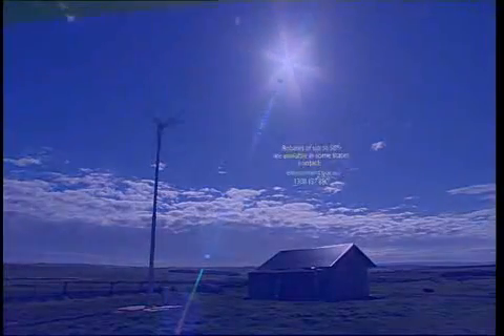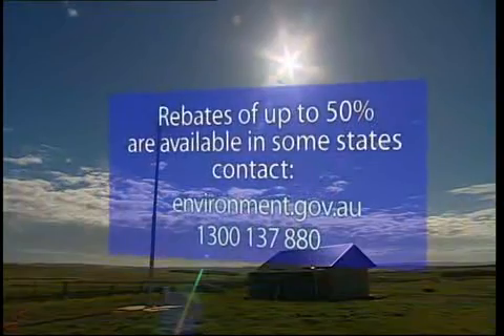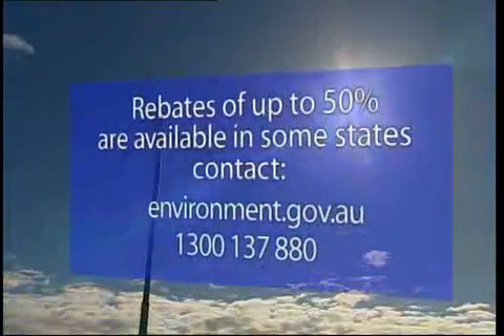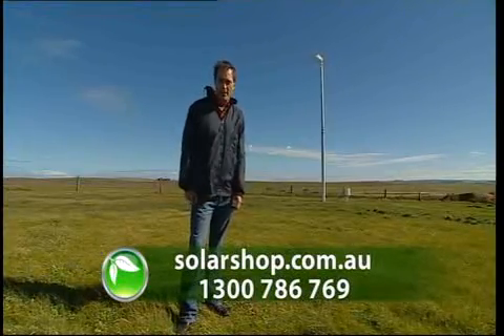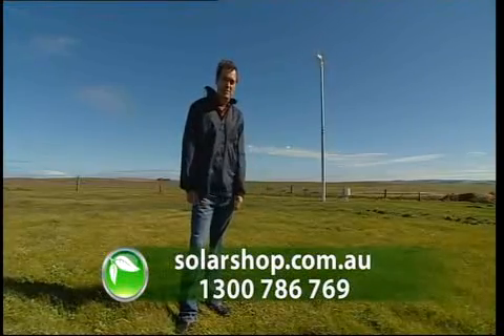A wind system is intended to pay for itself relatively quickly and with low maintenance costs and government rebates it's definitely worth paying close attention to when this is available to the general public. To find out more, contact Solar Shop Australia on 1300 Sun Power to find out what's on offer in your state, or just go to the Solar Shop website.